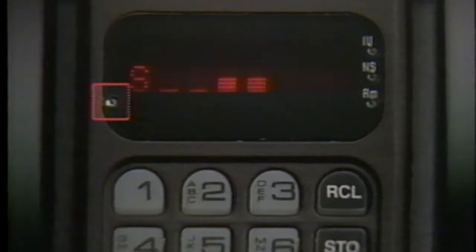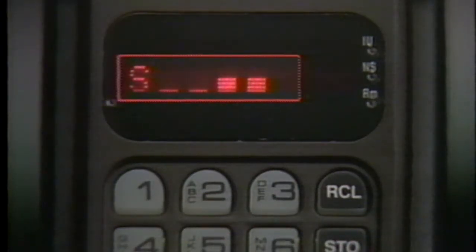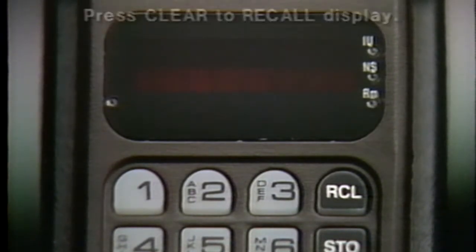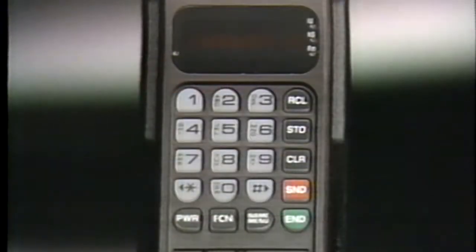When the green light appears, your phone is on. The signal strength meter will always appear whenever your phone is on and unlocked. If the display disappears, don't worry — battery power is preserved when your phone is not in use. Just press clear to recall the display. Of course, if you receive a call, the display will relight automatically.